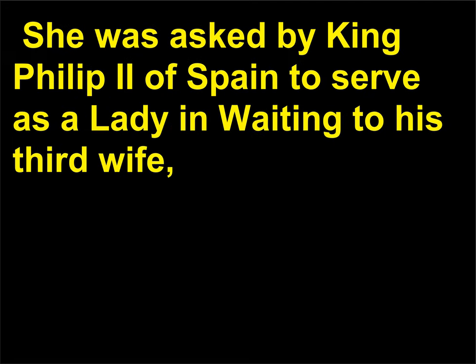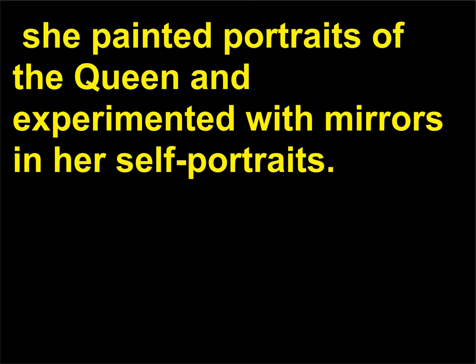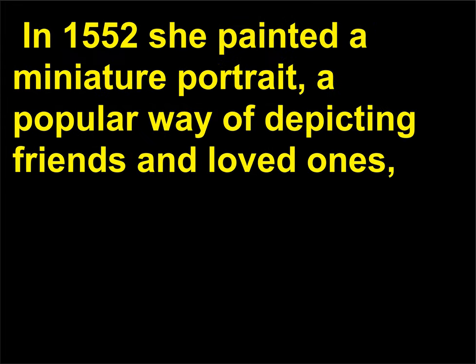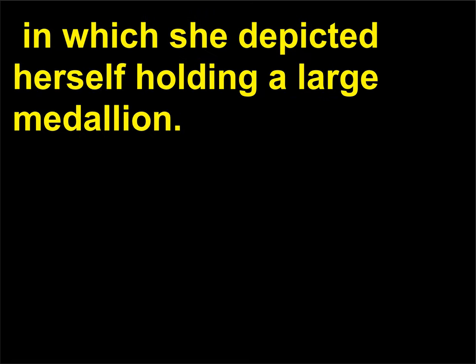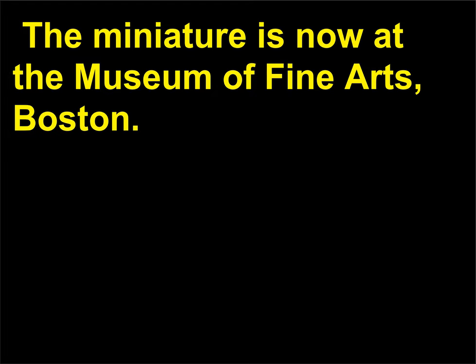She was asked by King Philip II of Spain to serve as a lady-in-waiting to his third wife, Isabelle de Valois, an extremely high honor written about by Giorgio Vasari. There, she painted portraits of the Queen and experimented with mirrors in her self-portraits. In 1552 she painted a miniature portrait — a popular way of depicting friends and loved ones — in which she depicted herself holding a large medallion. Her name encircles the edge of the medallion while an interlaced monogram made up of her sisters' names is in the center. The miniature is now at the Museum of Fine Arts, Boston.